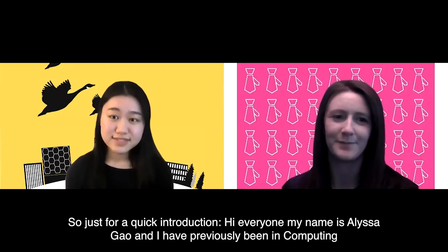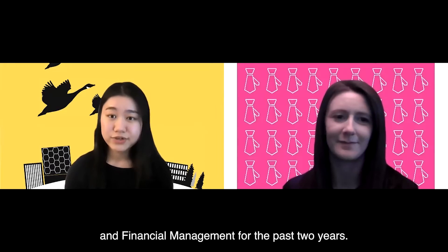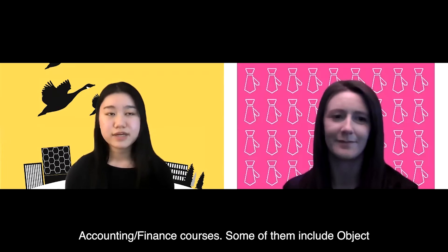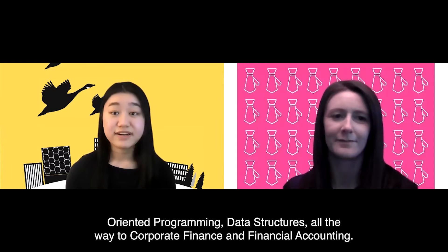Hi everyone, my name is Alyssa Gal and I've previously been in computing and financial management for the past two years. I've had a lot of good exposure to various computer science as well as accounting and finance courses. Some of them include object-oriented programming, data structures,